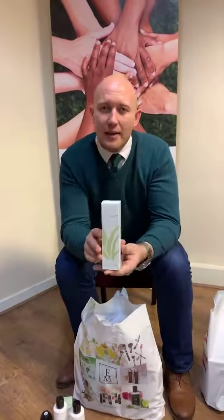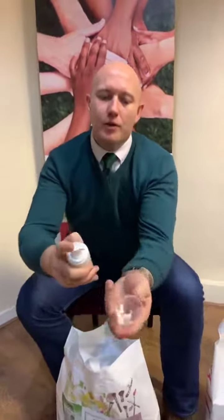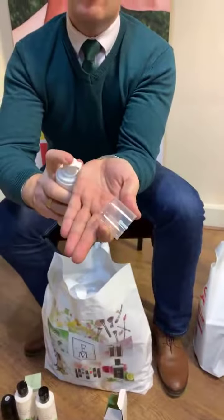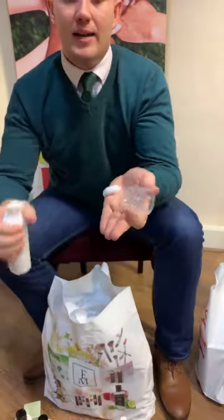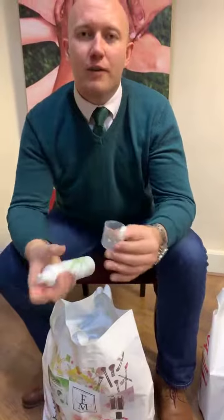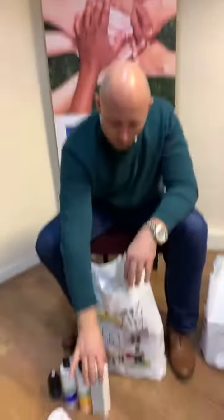Next thing that I use every single day is the face wash foam. This is aloe vera face wash foam — I've washed my face with this in the shower. Really, really nice. It opens up and it comes out as a foam, and I wash my face with that every single day. Much better than washing your face with soap or something like that. Once you try this, you'll never go back to washing your face with anything else. This face wash foam is amazing.